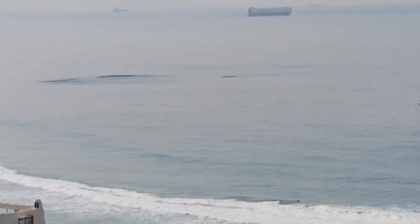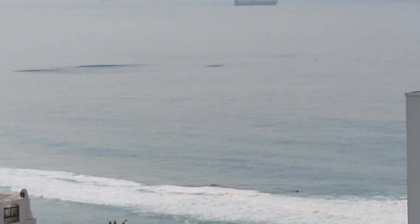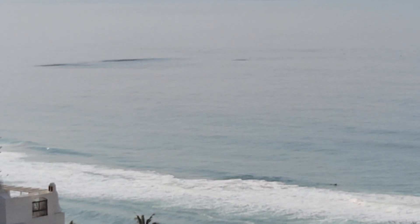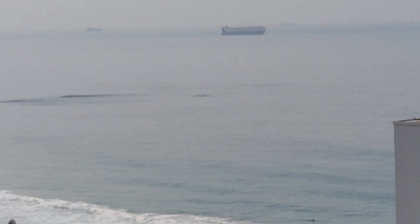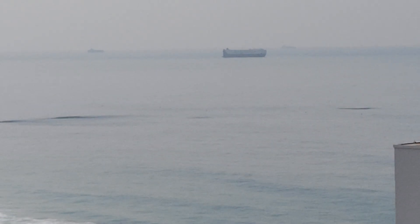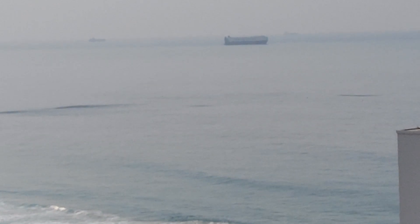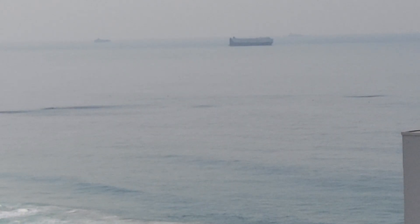There are no bird activities at the moment. What an awesome sight. In the far distance, you can see a huge tanker. And also you can see multiple small shoals of baitfish in the water.